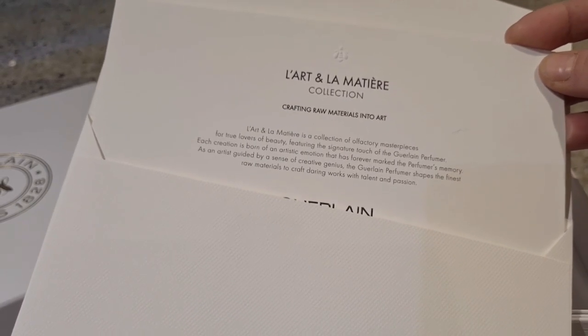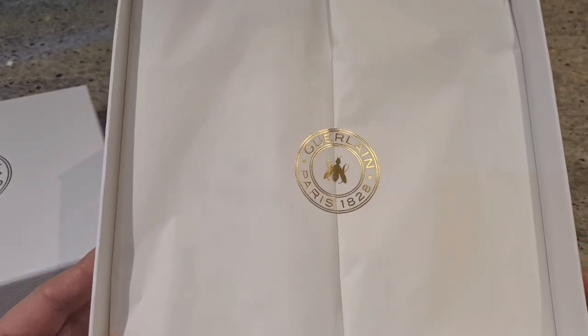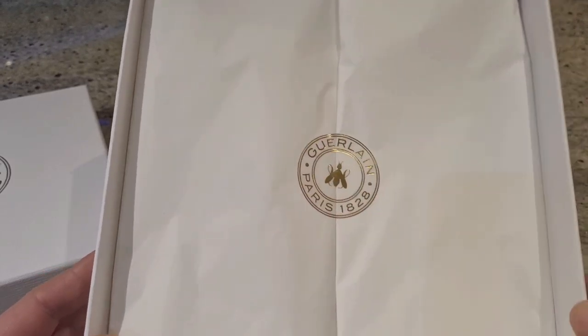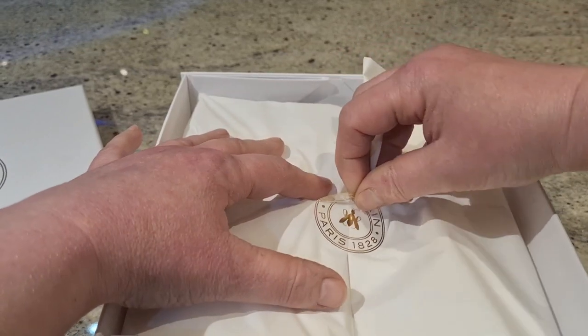It's about their L'Art et la Matière collection. There's fancy paper packaging details, and the outer tissue paper is sealed with the emblem sticker — that's a standard thing, always expected, and it's very nicely done.